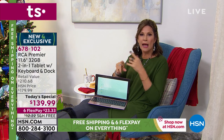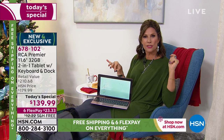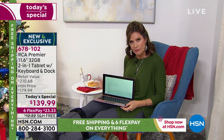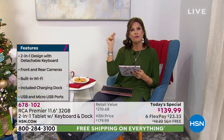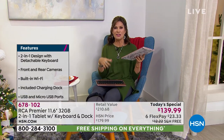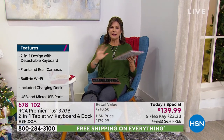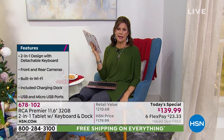And the cherry on top: Google Assistant lives inside, so you can wake it up with your voice and ask questions completely hands-free. This is a completely different RCA tablet than we have ever been able to offer. It has every feature that laptops have — the full laptop experience — but it's also a tablet.